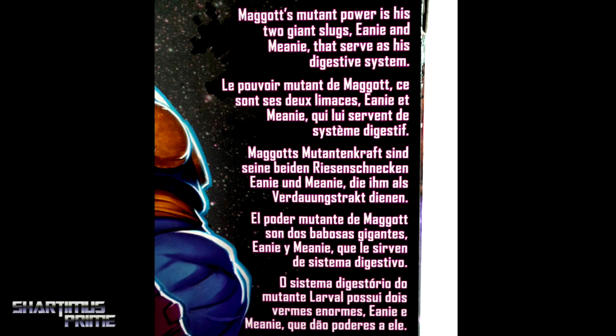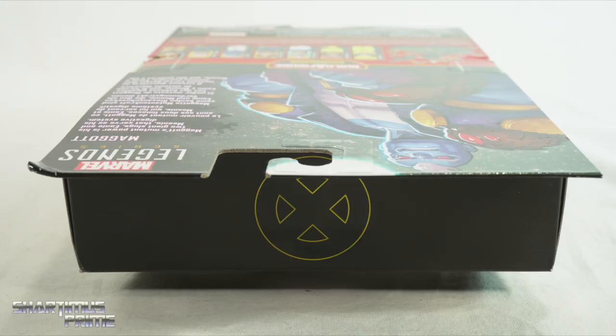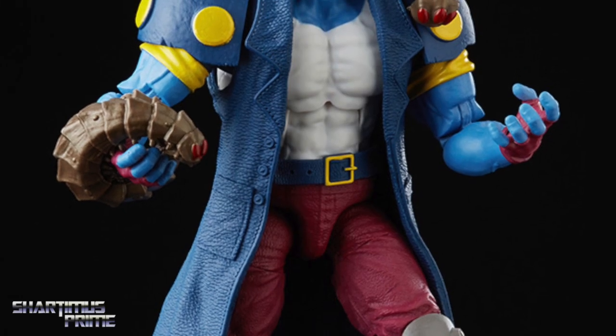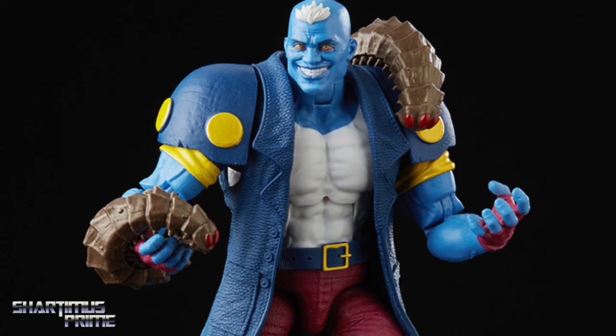There's a read-up on the back if you want to pause it and check that out. There are the other figures from the wave, and you get a spot-varnished X at the top. If you're trying to pick up your Marvel Legends, you can do so at Big Bad Toy Store dot com — click the link in the description below.